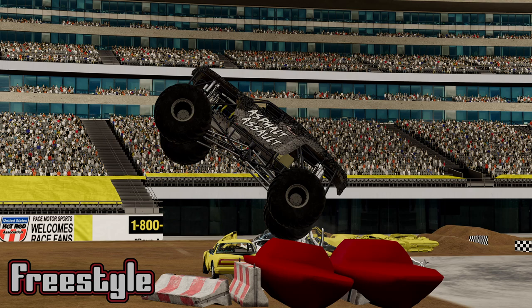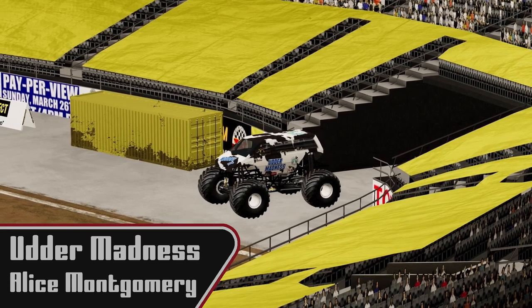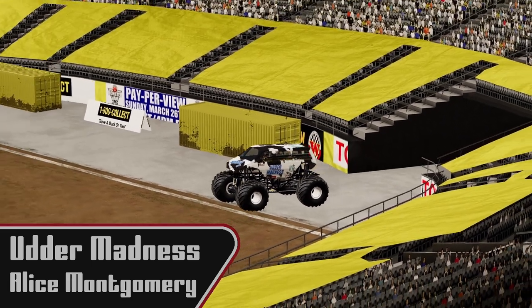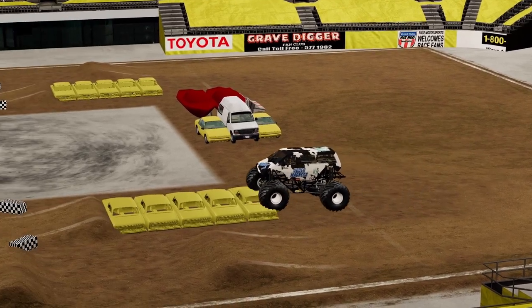Next we're going to be going into freestyle — the part of the show where our drivers are able to just cut loose and have some fun. Let's see what happens. Up first we're going to see Alice Montgomery in Utter Madness. Now this is the first time I've seen this truck, so I'm not quite sure what to expect here.